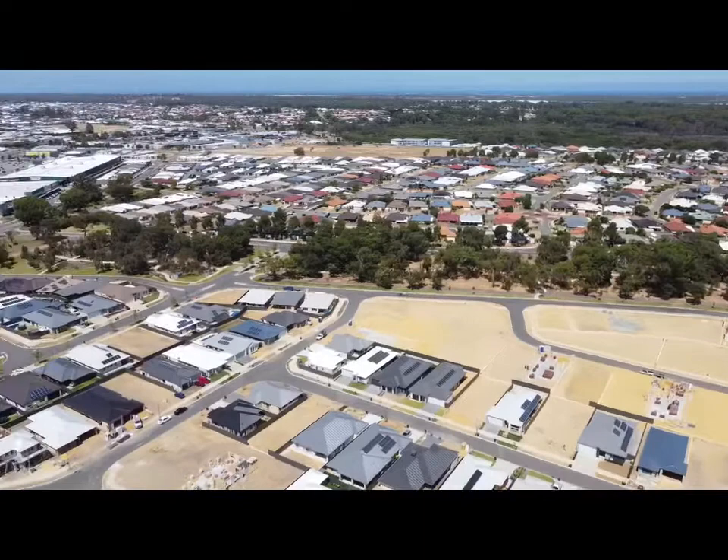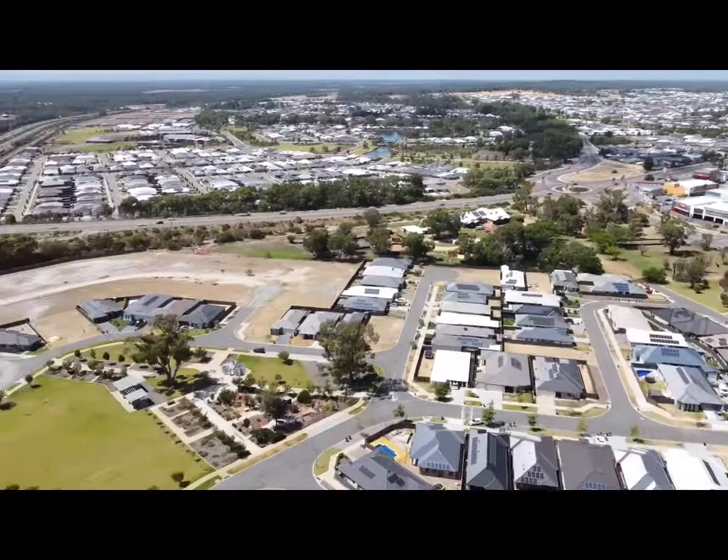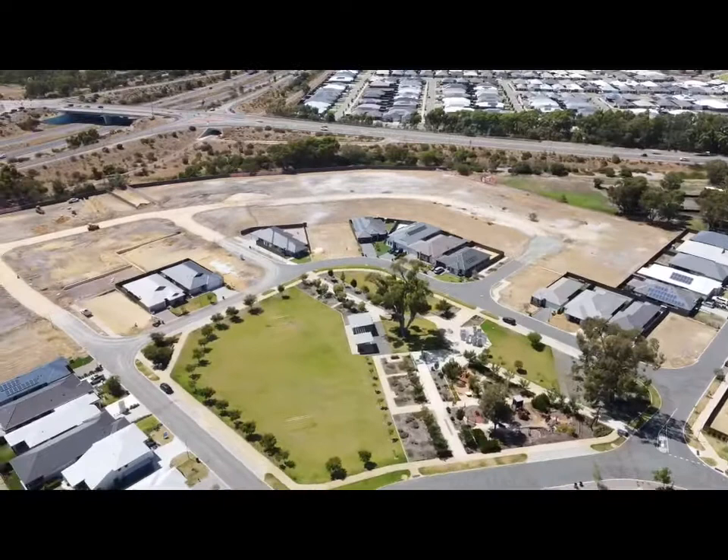You can see some lots — a lot of those ones you're looking at there are already sold. But as we pan around heading south, there's the shops for Baldivis. As we pan around you'll see some more lots that are available or have come on under a new release, and some lovely parks as well.